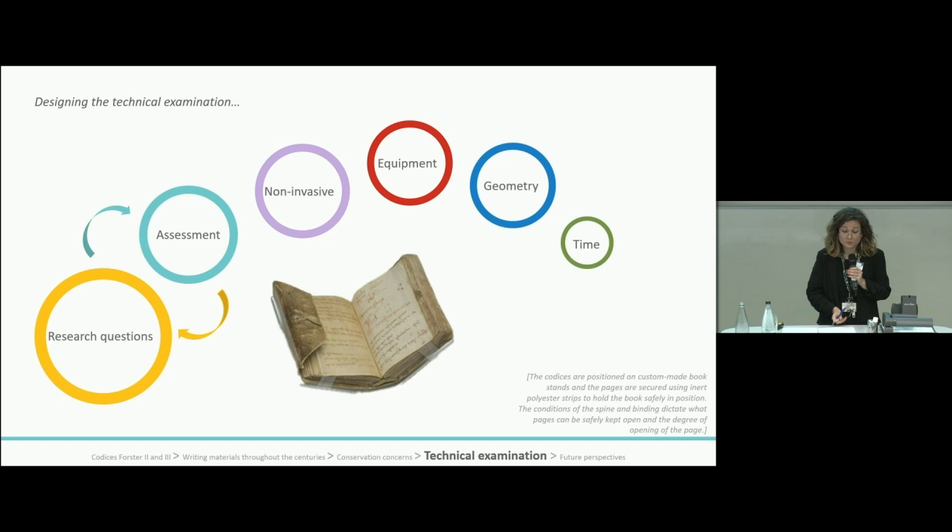So we didn't want to compromise the safety of the object when positioned under the instrument for analysis. We were looking for areas where a range of different writing materials was present on the same folio, so we could obtain the most data while limiting analysis time, handling and exposure of the folio to light and radiation. We were also looking for areas that showed particularly interesting features or conservation issues.